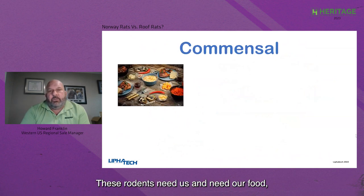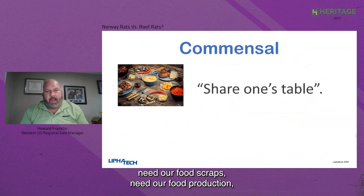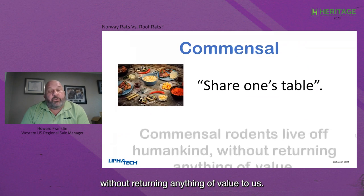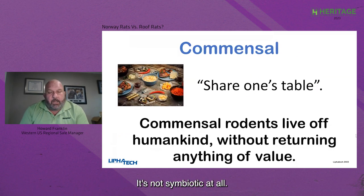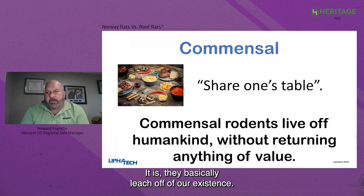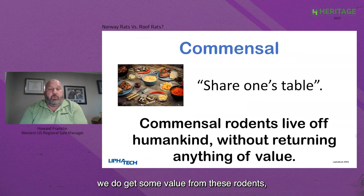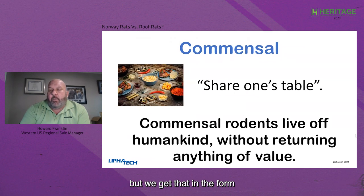These rodents need us and need our food, our food scraps, our food production, and they live off of us without returning anything of value. It's not symbiotic at all — they basically leech off of our existence. Of course, in the pest management industry, we do get some value from these rodents in the form of pest control calls and customers.